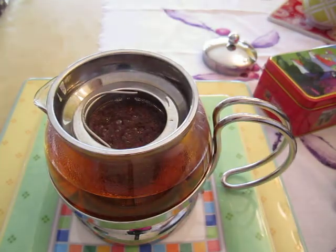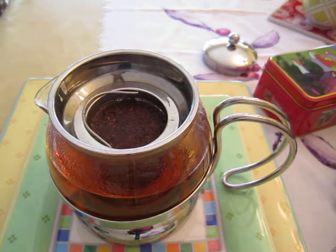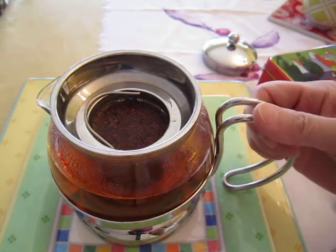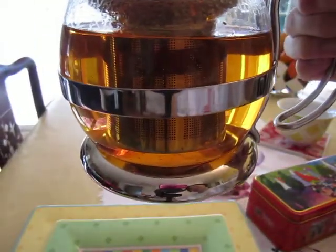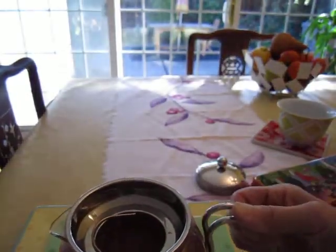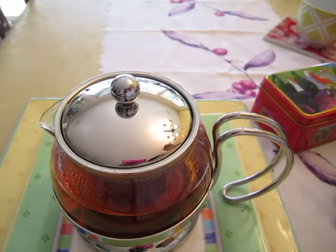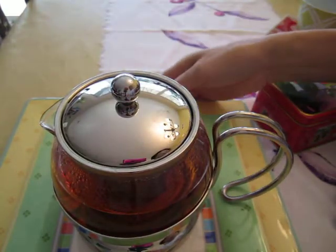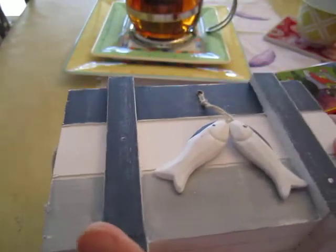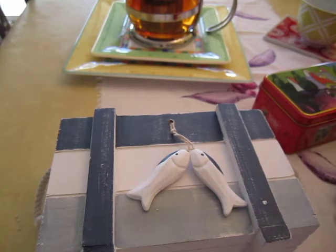This is rooibos — it is from South Africa, it is a kind of tree. I have never seen it; maybe I should search on the internet and find it. Look at the tea color — we can see the color of the tea. We let the tea rest and prepare something for ourselves. Put the tea aside and we'll prepare something special.